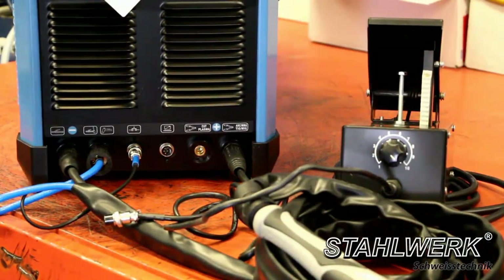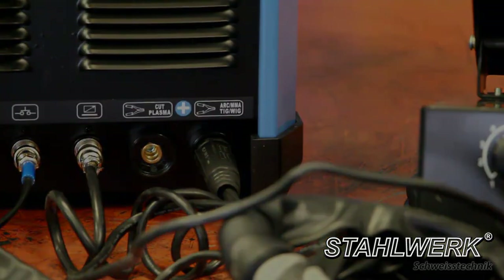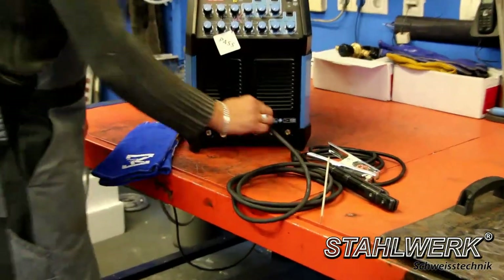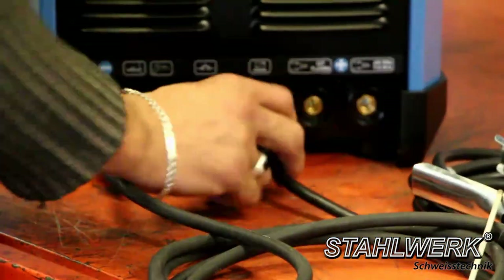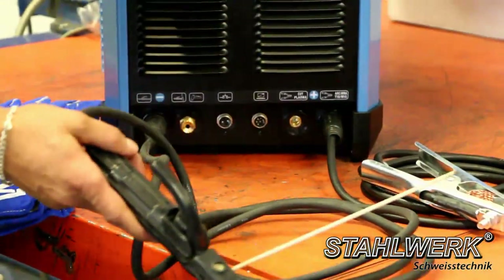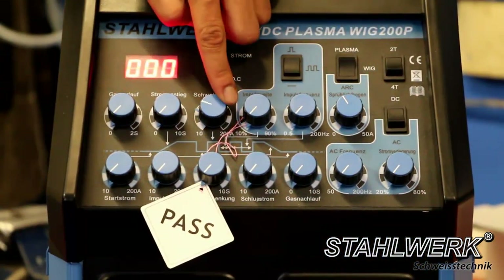You can use our ACDC S series with a foot pedal for convenient and comfortable welding. For MMA welding, connect the electrode holder, connect the ground cable, take an electrode, set it to arc — the only setting you need is the welding current.